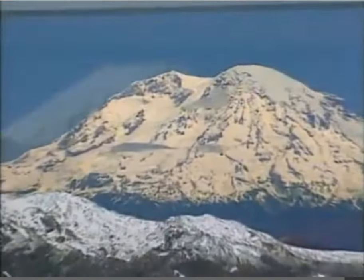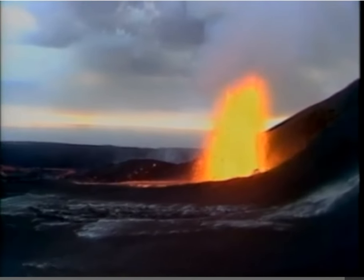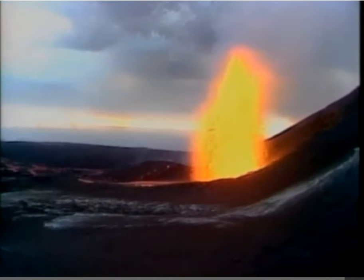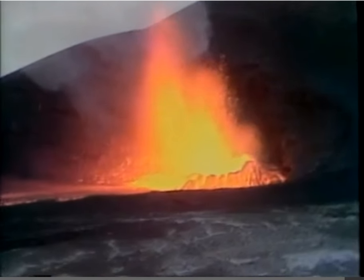This is a volcano, so is this, so is this. Volcanoes are supposed to do this — it's one way for the inside of the earth to get to the outside. Let's take a closer look, shall we?